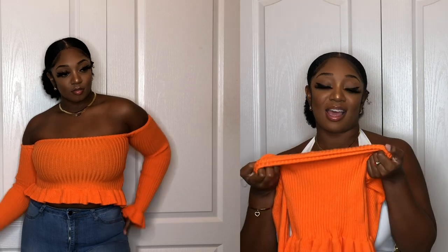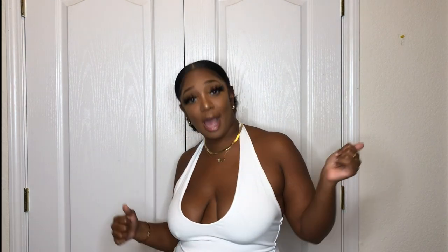That's the end of this fall try-on haul. Thank you guys so much for tuning in. Everything I got was in a size medium and I'm 5'3" and 175 pounds. If you're new here, go check out more videos, like, comment, and subscribe. All pieces will be linked in the description box — go cop these looks!